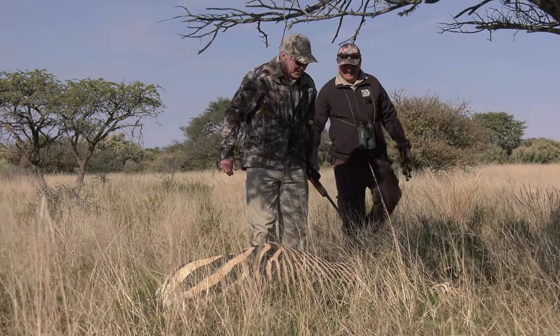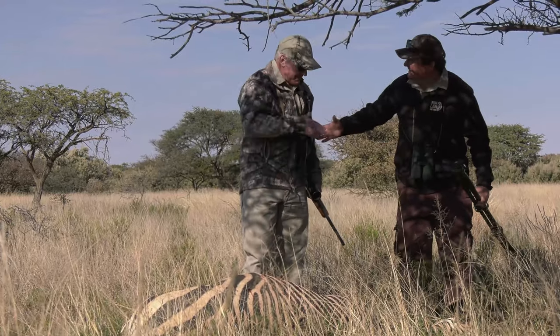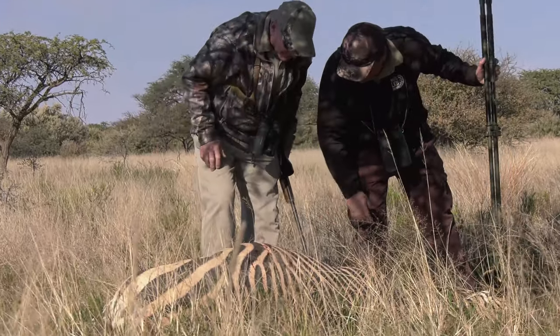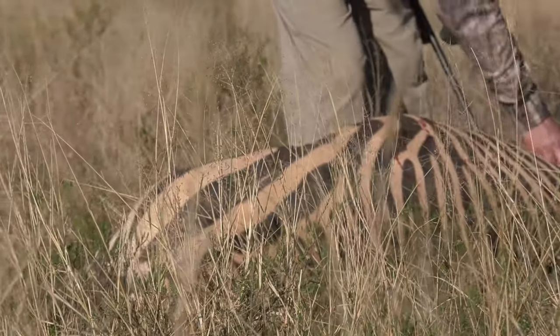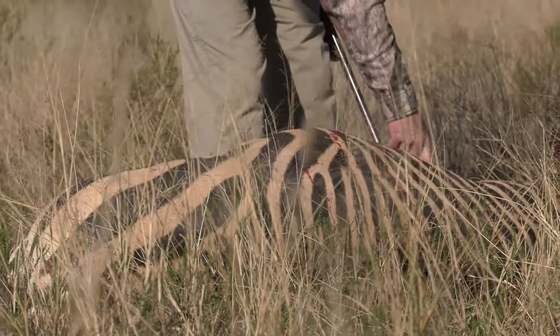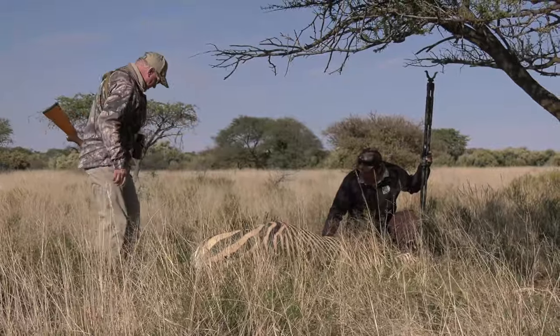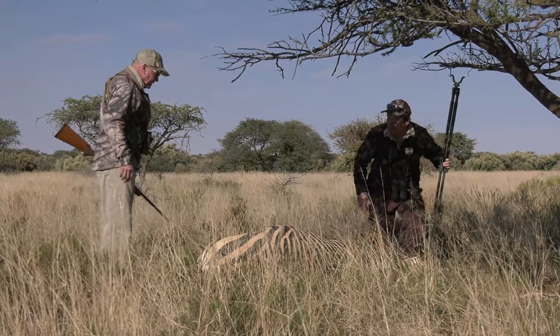Let's see — beautiful. Beautiful Hartmann zebra. Congratulations, and a very, very good shot. Look at all the blood. He's got a nice one — come right here. It doesn't have that many fight marks and bite marks. It's going to be a beautiful rug.